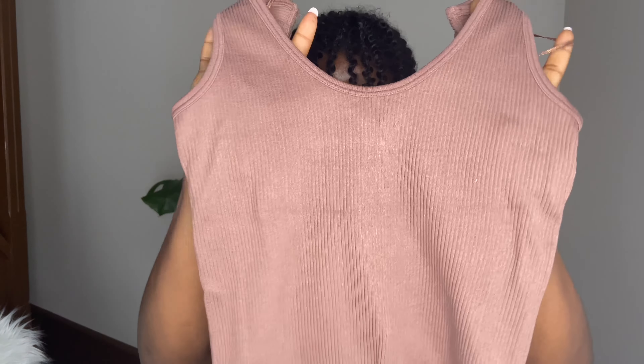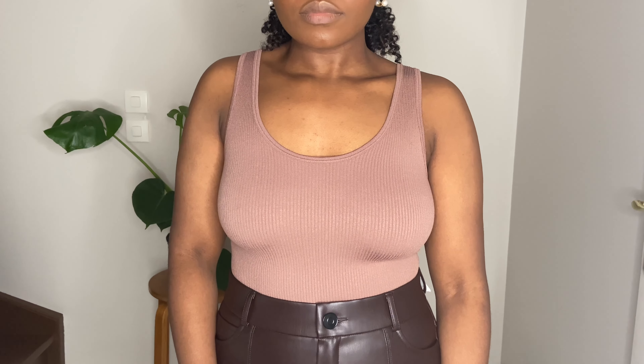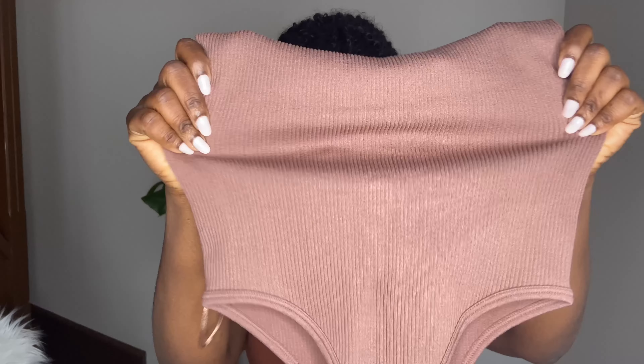The next thing I got is this basic bodysuit. It has a seamless, stretchy but ribbed material. It doesn't have the clasp at the bottom, so you kind of wear it from the bottom up. I got this in a mauve pinkish neutral tone — I really love this color especially for spring. I think it's going to look really nice with other shades of brown.